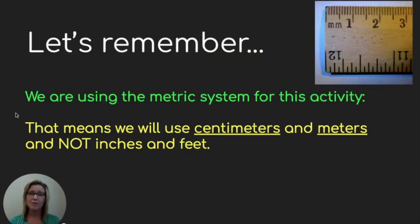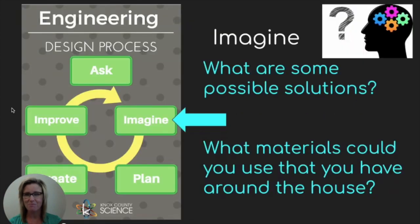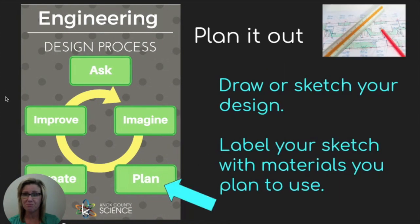One more time, let's remember we're using the metric system for this activity — centimeters and meters, not inches and feet. As we move along through the engineering design process, we come to the next step: imagine. I want you to brainstorm some possible solutions and what materials you could use around the house to build your javelin. Plan it out — draw and sketch your design on a scratch piece of paper and label it with the materials you plan to use. Remember, you need to use at least three different materials.